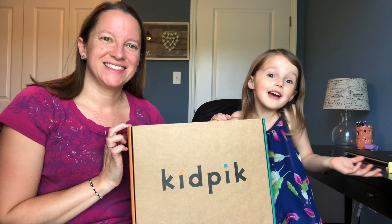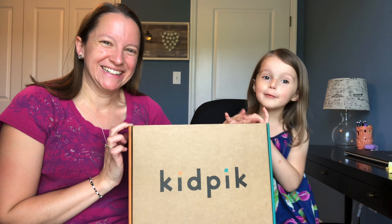Hi guys, welcome to Kyla's Time. Today I got my Kid Pick Box.